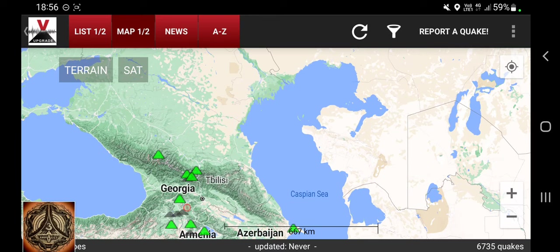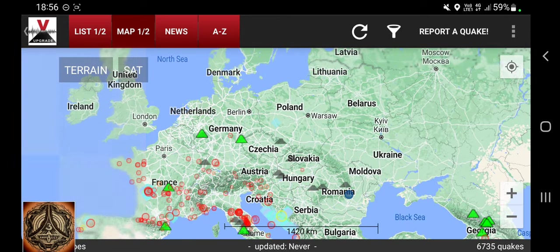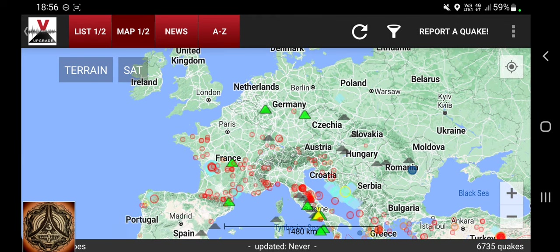It doesn't mean that there has to be any earthquake. Energy exchange can happen really silently — mostly it happens silently. There is nothing more going on than just the energy exchange, because it is within the range of normality.